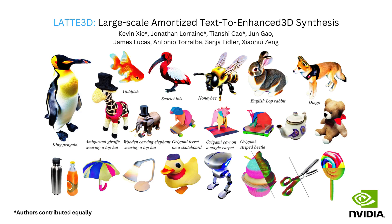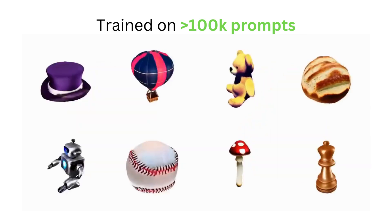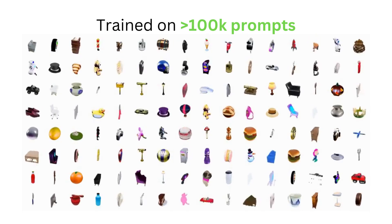We introduced Latte3D, our new textured 3D method. It produces textured meshes in under half a second, and increases scale by several orders of magnitude relative to prior work.